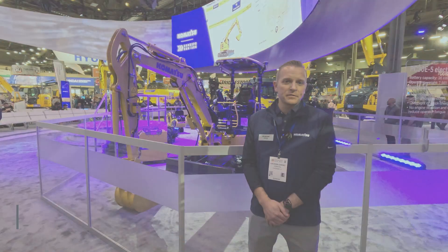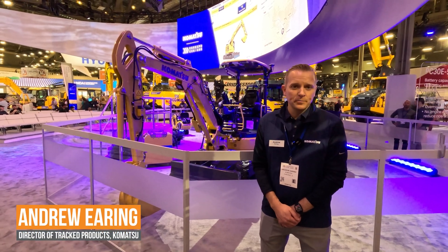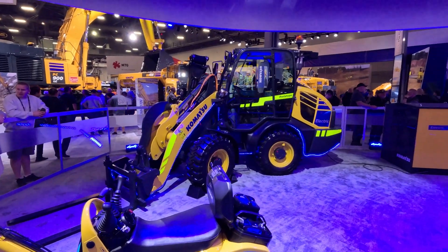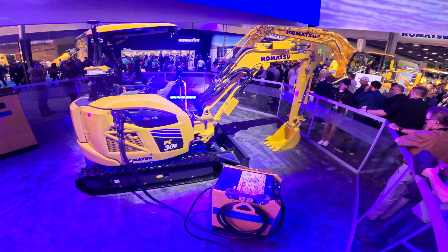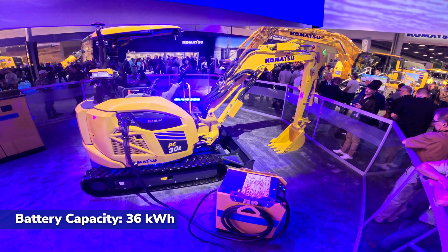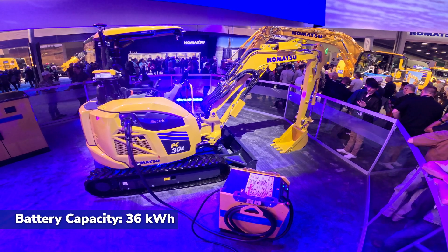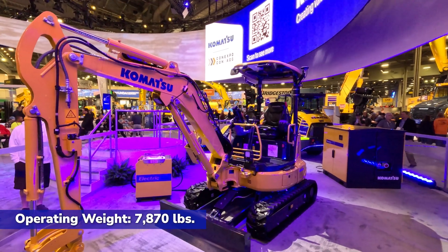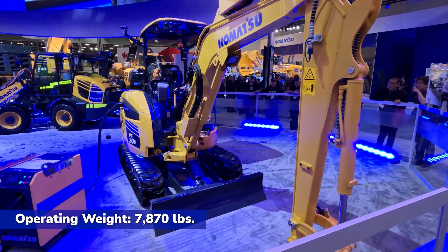My name is Andrew Earing. I am the director of track products for Komatsu, and what you see behind us is a few models that we're offering here at the show in the space of electrification. Right behind me is the PC30E — a 36 kilowatt electric battery-powered utility excavator capable of running upwards of four hours, maybe even a little bit more depending on the application, with a charge time of two hours.